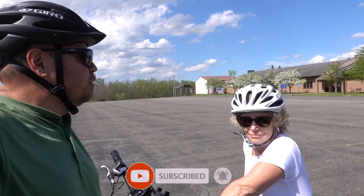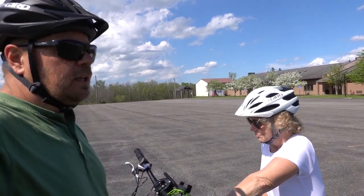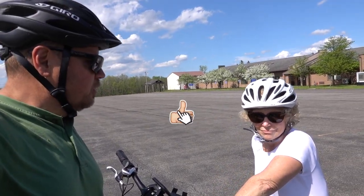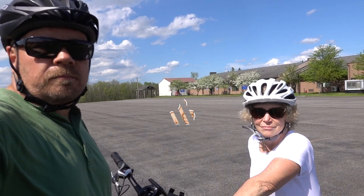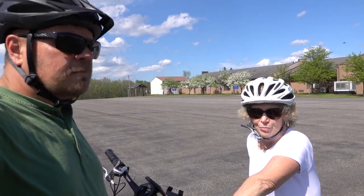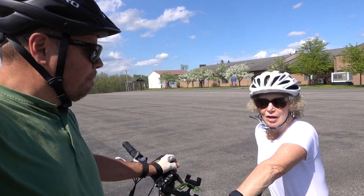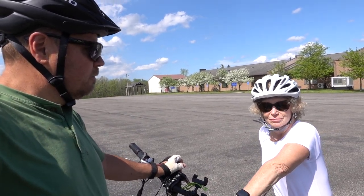So that's our Rad Mini e-bikes — we've had them a couple of years, so this is basically our two-year review. We would definitely buy them again and probably will. Diane's goal is to get the step-through version, and we'll probably get that for her in the near future. I might just keep mine as is since it works fine for me.